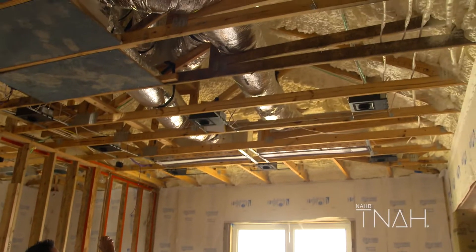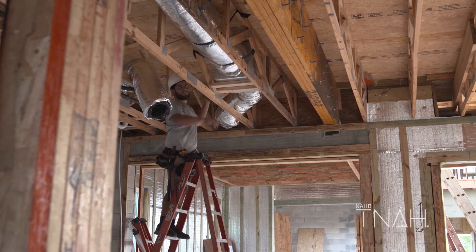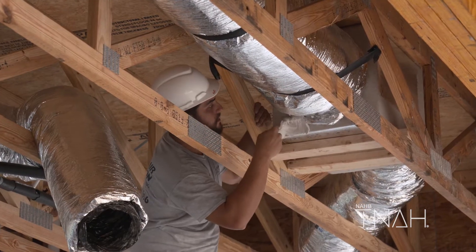We're looking at the quality of the air conditioning system installation to make sure there's no kinks in any of the ducting, and making sure that all the seams are sealed with mastic.